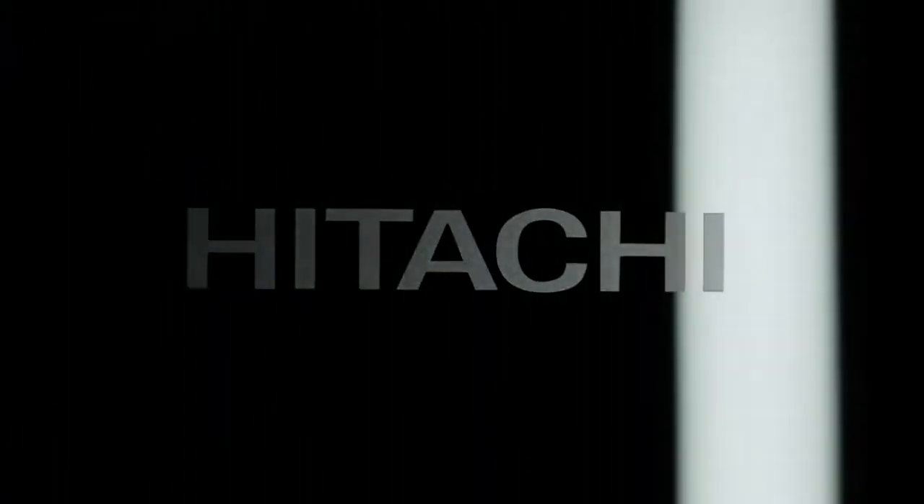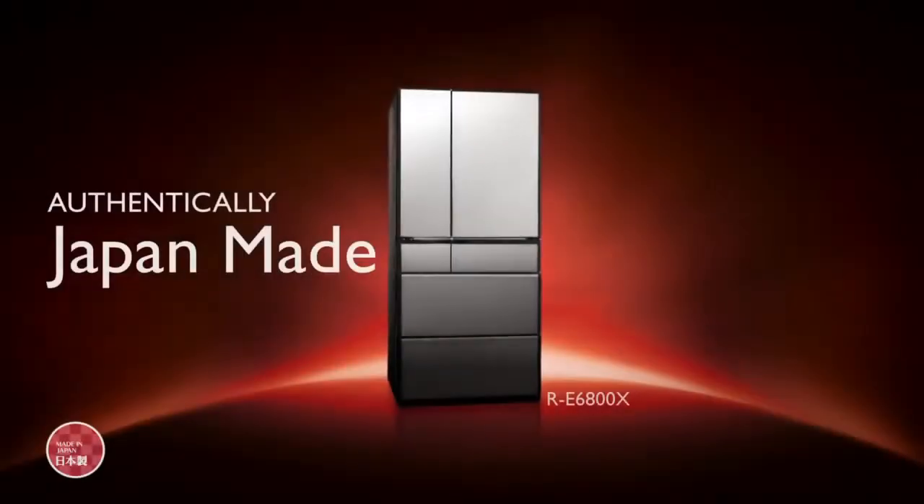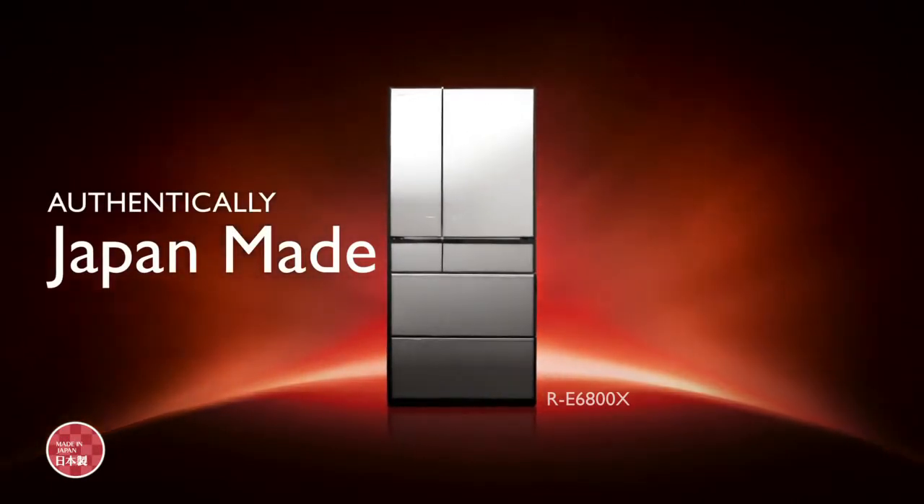When it comes to innovative genius and premium design, Hitachi made in Japan refrigerators lead the way.